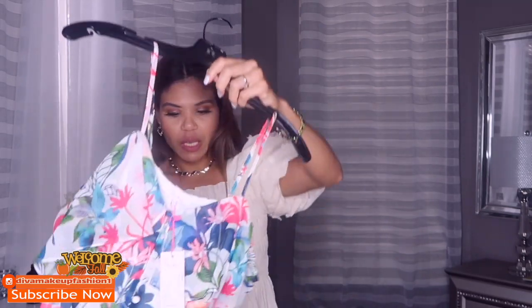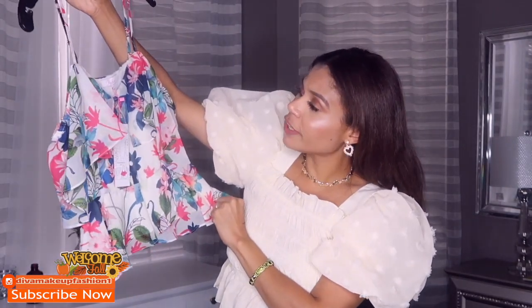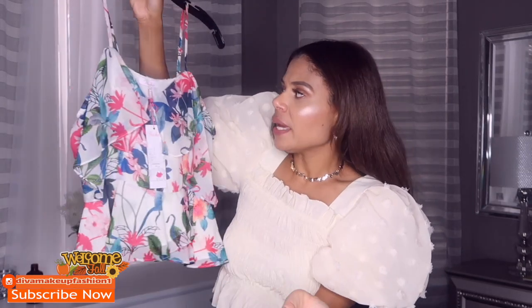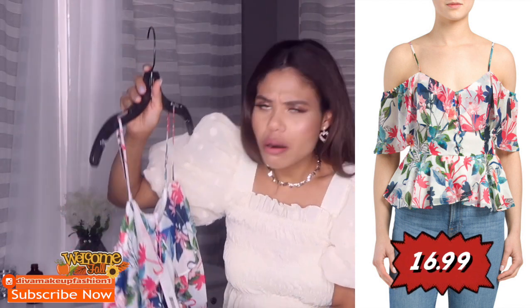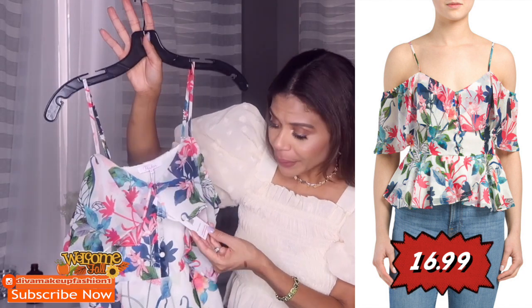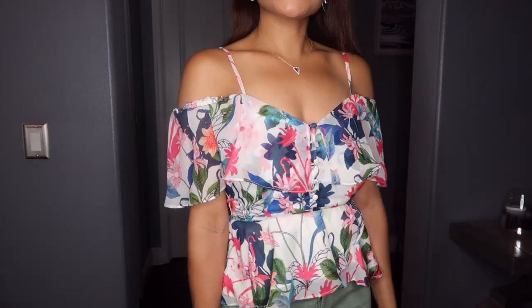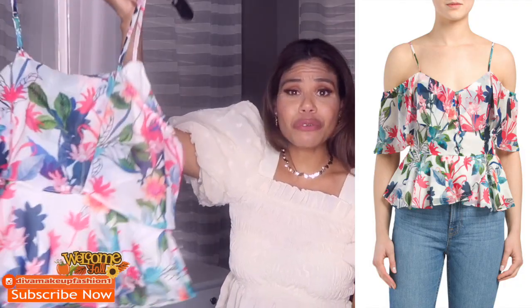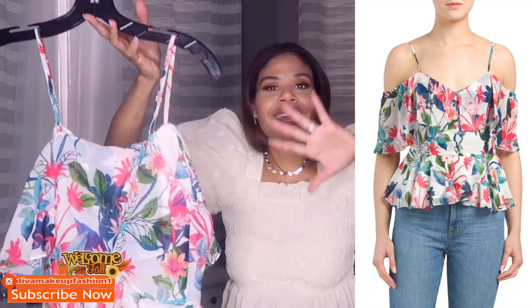Oh, this one is pretty! This is perfect for summer and spring. It is very small inside. The brand is Parker and it was originally $248 — no wonder why this item went straight to TJ Maxx on sale. Who's gonna pay $248 for this?